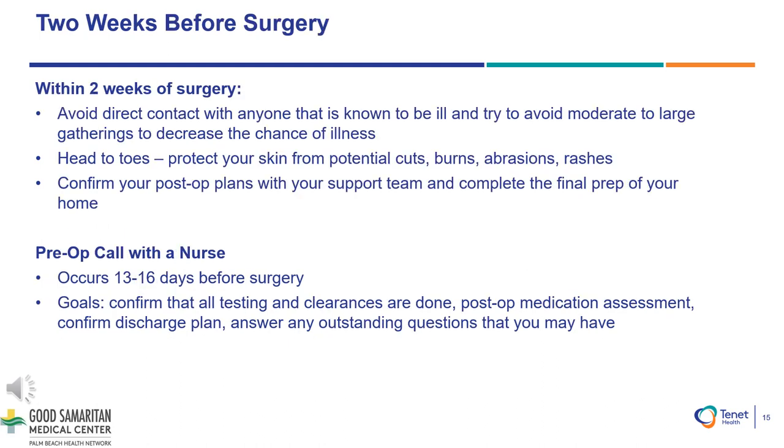Two weeks before surgery: Within two weeks of your surgery, please avoid direct contact with anyone that is known to be ill and try to avoid moderate to large gatherings to decrease the chance of any illness. Protect your skin from potential cuts, burns, abrasions, or rashes. Please confirm your post-surgery plans with your support team and complete the final preparation of your home. You will receive a pre-op call from a nurse, Ian, which will occur 13 to 16 days before your surgery.